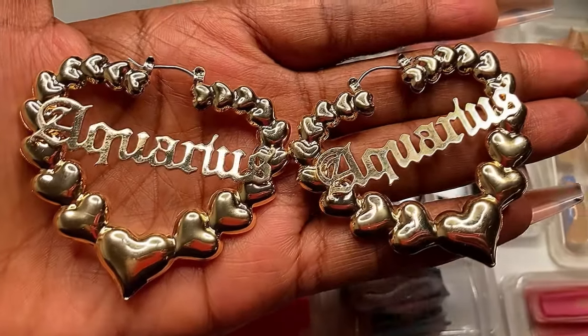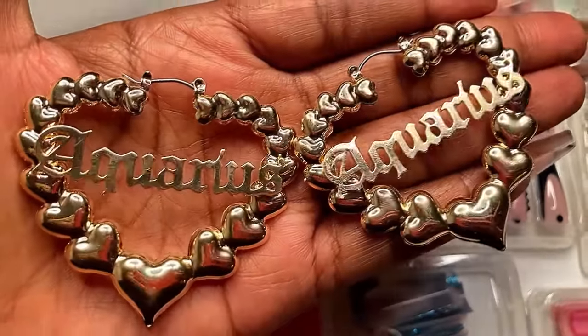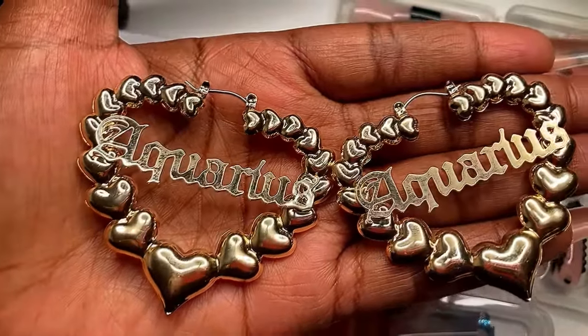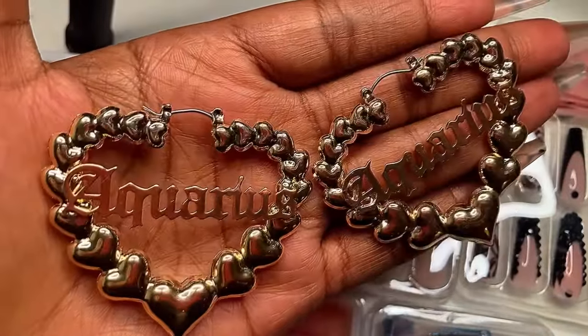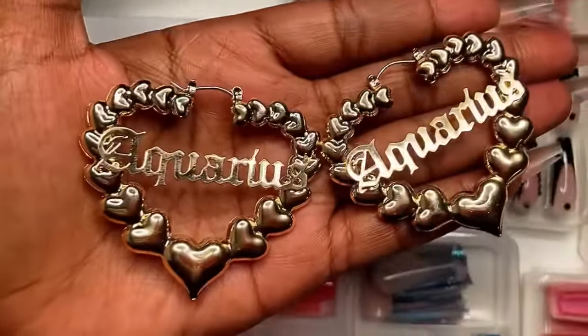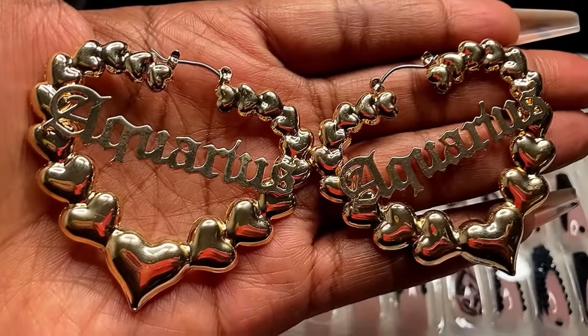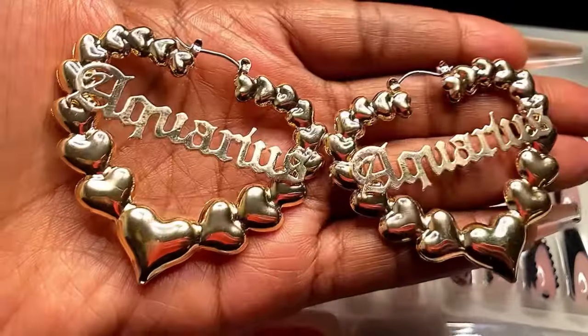As y'all know, I am an Aquarius, so when I saw these earrings on Shein I was like, oh yeah, I need those in my life because I am every bit of my zodiac sign. Aquarius season started on January 20th, my birthday is January 23rd, so I had to pick these up. They are so cute — they are gold and I love the hearts and the lettering of Aquarius. Look how cute they look on me!